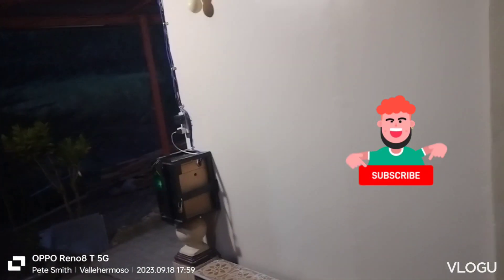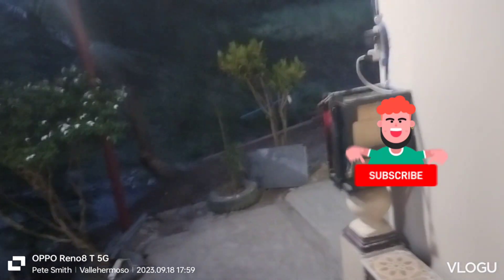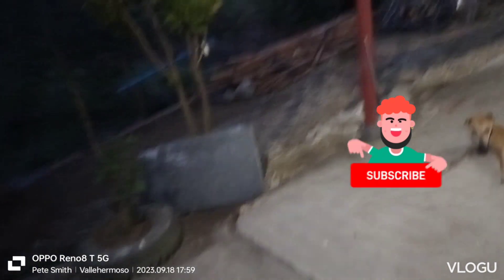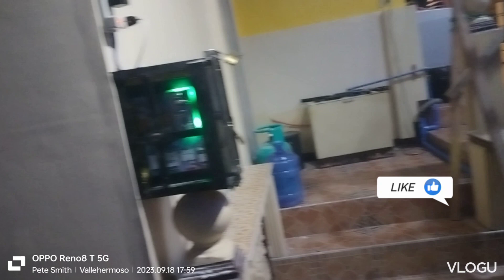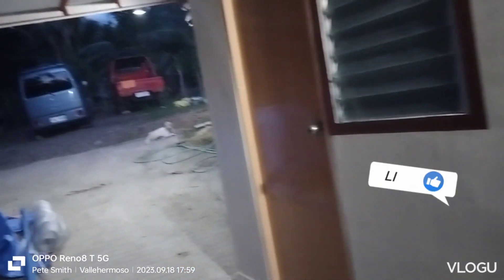Hello everyone, welcome to my channel. I'm going to do a little night video and show you how we're lit up. This is all solar lights, by the way.